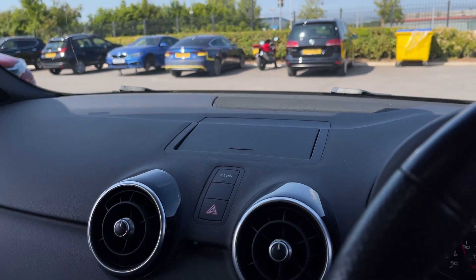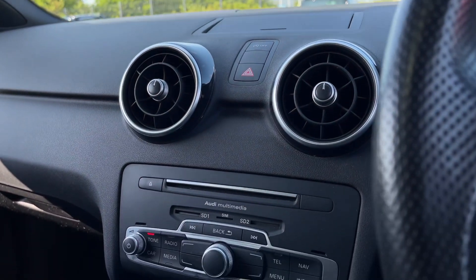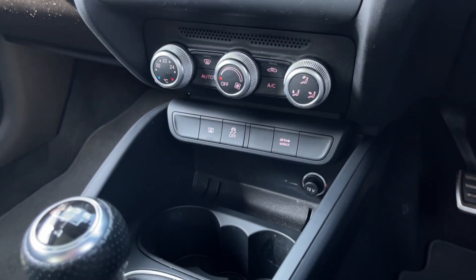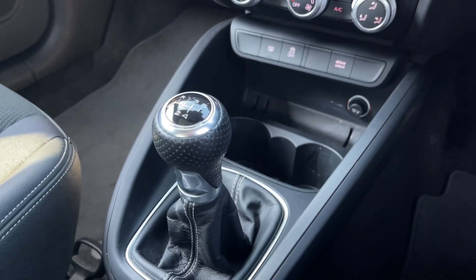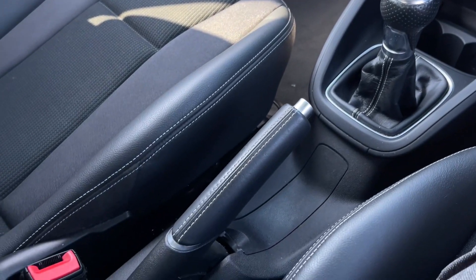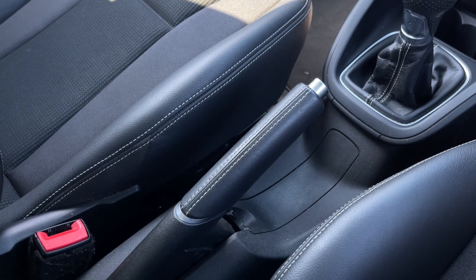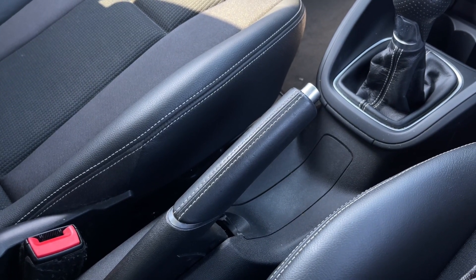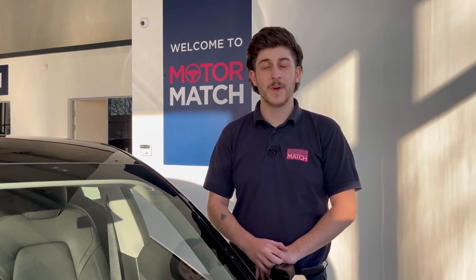For a full look down the centre console, the screen folds away nicely. You've got the main controls as well as your CD player and SD card reader just there. Below that you'll find a 12-volt socket and two cup holders. There's a five-speed manual gear stick attached to your 1.6-litre diesel engine, giving you zero-pound road tax and up to 80.7 miles per gallon. RAC extended warranties are available.